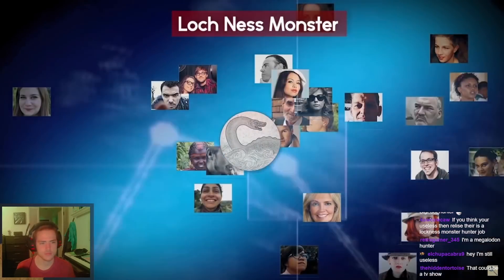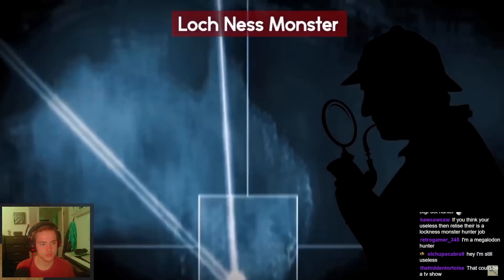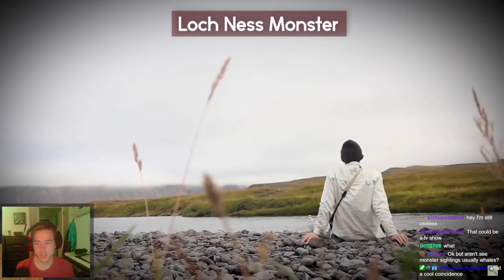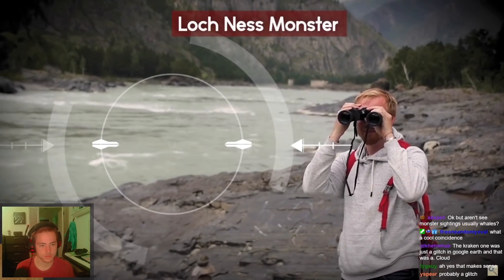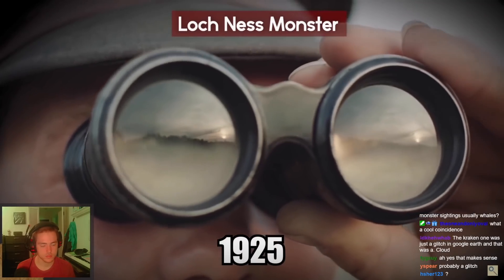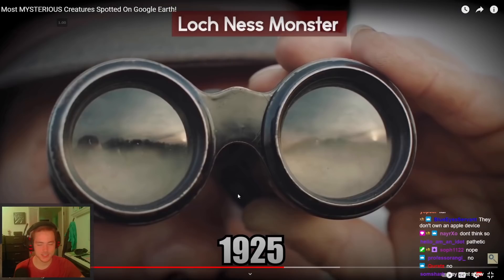For some reason the creature could only be seen on Apple devices. The official Loch Ness monster fan club was undeterred and took the matter into their own hands. 2013 was the first year since 1925 that there were no credible sightings — and we didn't even get to see it on screen.